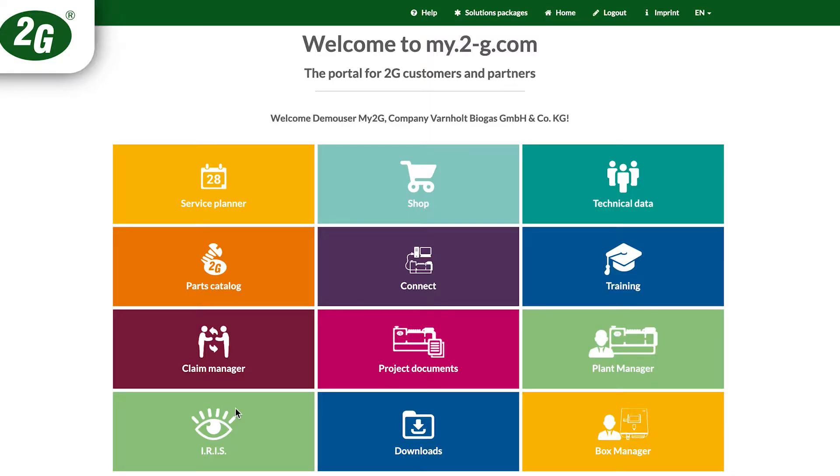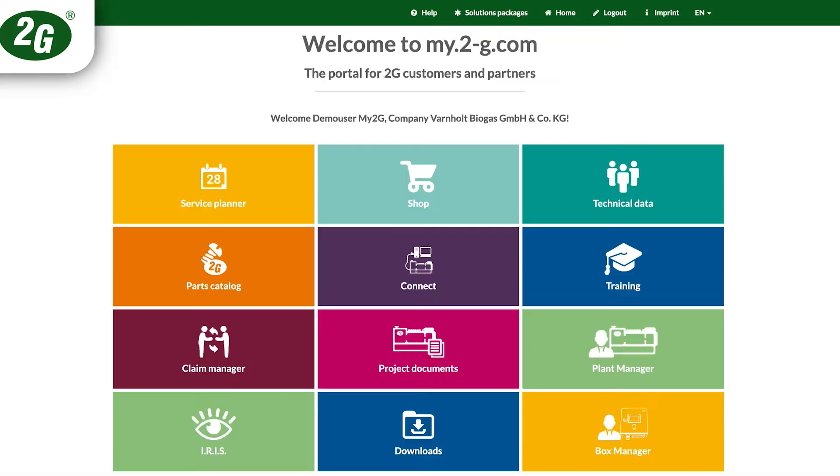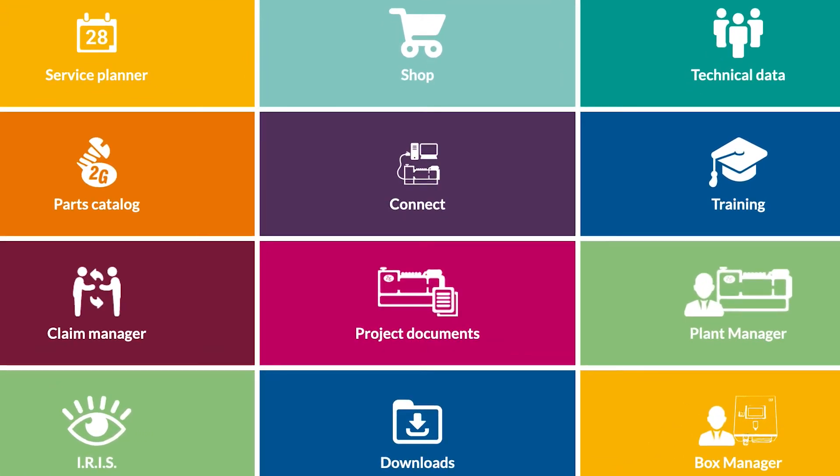The tools 2G has developed in recent years, among others, involve an AI-based predictive maintenance tool called IRIS, as well as augmented reality support for troubleshooting in service and remote supported commissionings.